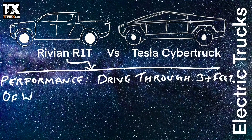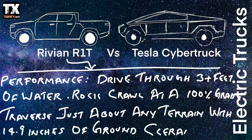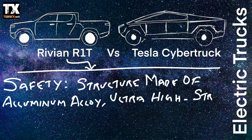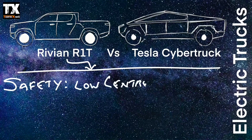In January 2022, an R1T with a 400-mile range will be available. When it comes to performance, it can drive through three-plus feet of water, rock crawl at a 100 percent grade, and traverse just about any terrain with 4.9 inches of ground clearance. The structure is made of aluminum alloy, ultra-high-strength steel, and carbon fiber, designed for enhanced safety.